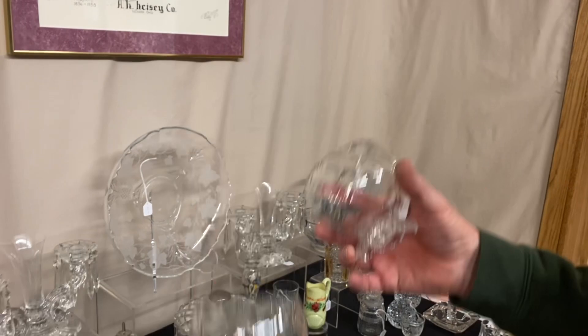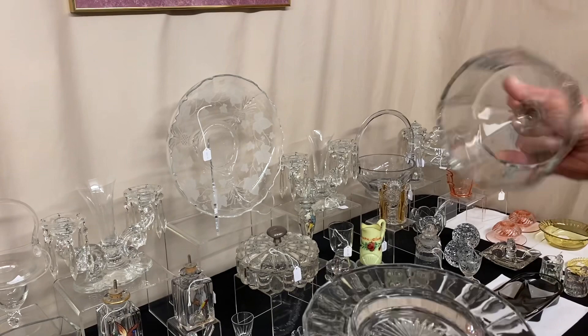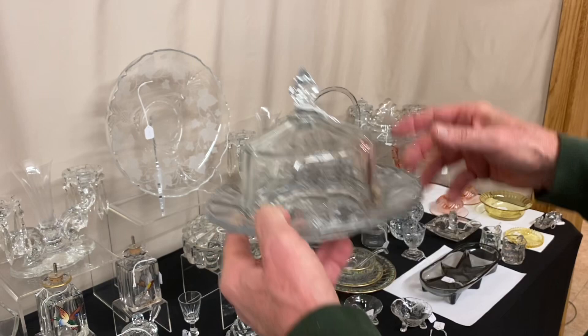Here we have an unusual butter dish — I don't know exactly what it is, but it's marked with a Diamond H in the bottom with all these panels. Around the outside edge there's a tiny nick, but everything else is in good condition. Really an odd-looking piece with an odd-looking finial, but Heisey made it. $30 before the discount. And the last piece this morning is a Puritan Footed Jelly, $10.